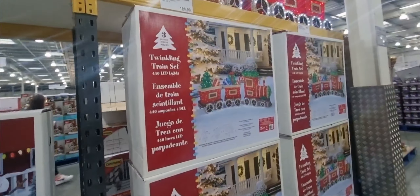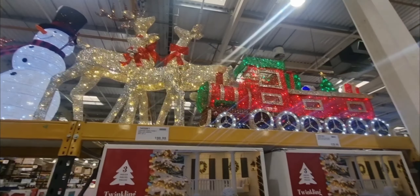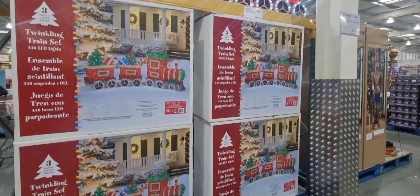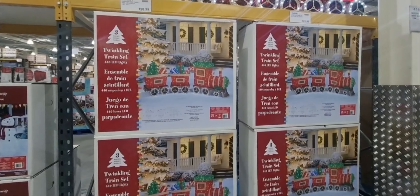And then they've got a train and Rudolph the reindeer as well. They're very, very pretty, but I think they're quite pricey — $275.98 for the train, which I think is quite a bit of money.